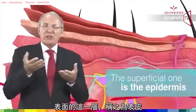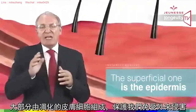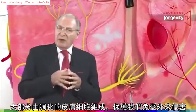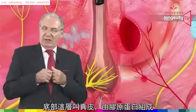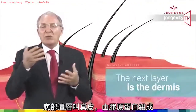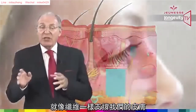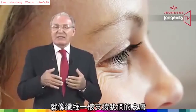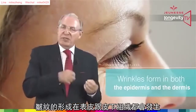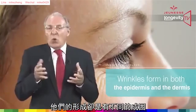The superficial one is the epidermis, which is made mainly of dead skin cells that protect the body from outside elements. The next layer is the dermis, which contains a kind of protein called collagen as well as fibers that give skin its elasticity. Wrinkles form in both the epidermis and the dermis, and their appearance depends on where they form.